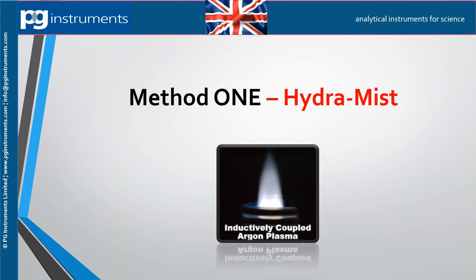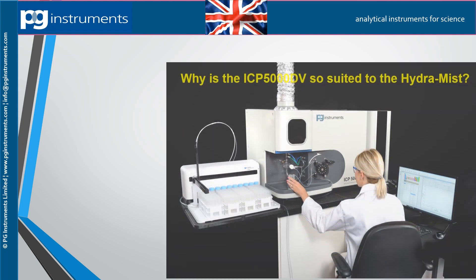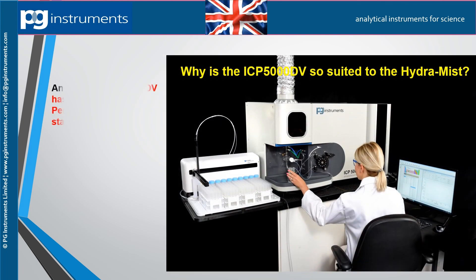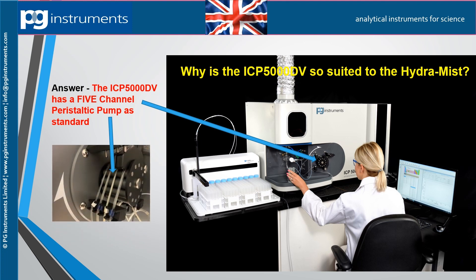The Hydromyst allows simultaneous analysis of hydride forming elements such as arsenic, selenium, and mercury, along with other elements such as copper, aluminium, and boron. Hydromyst requires a minimum of a four-channel peristaltic pump. The ICP-5000DV has a five-channel pump as standard and is perfectly suited to the Hydromyst.